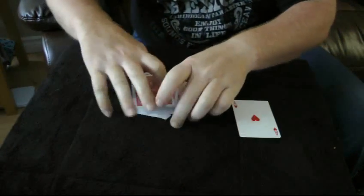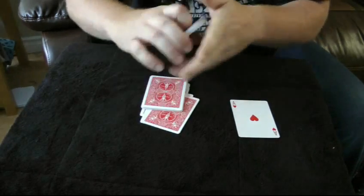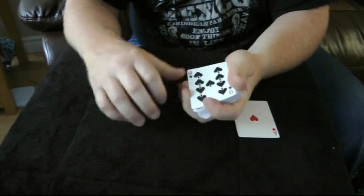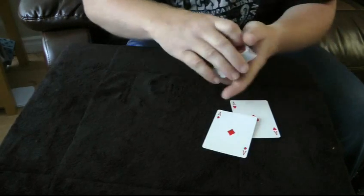Ace number one. Ace number — not an ace, it's actually the nine of spades. The nine of spades is an ace in disguise — that is ace number two.